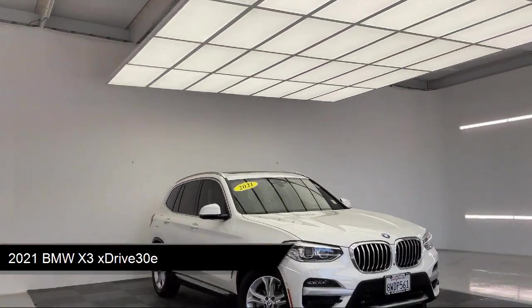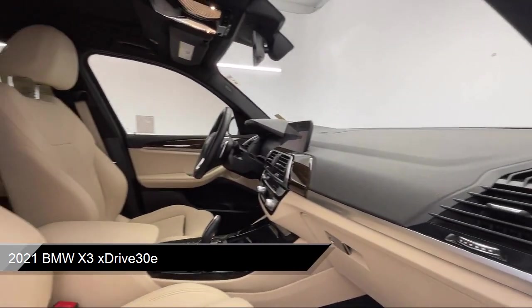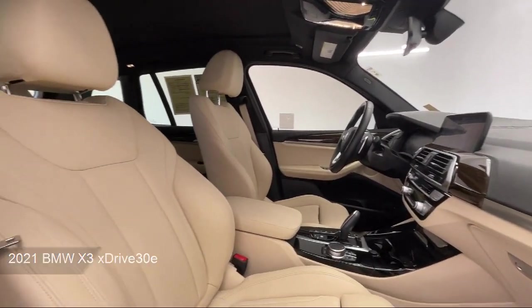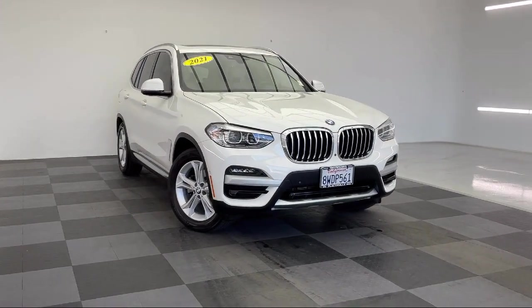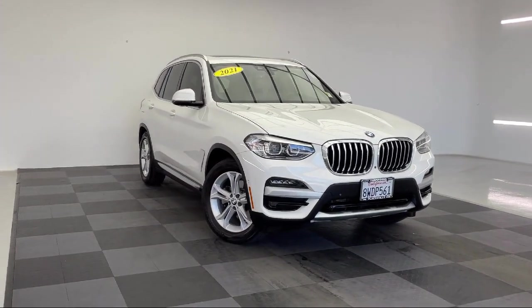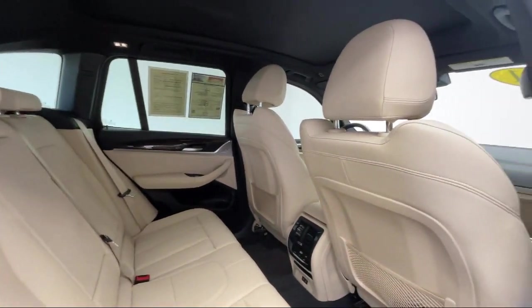It comes equipped with Smart Device Integration, Premium Synthetic Seats, Navigation Mirror Memory, 18-inch Y-spoke wheels, Seat Memory, Heated Front Seats, Keyless Entry, Privacy Glass, Front Collision Mitigation, and has less than 40,000 miles on the odometer.